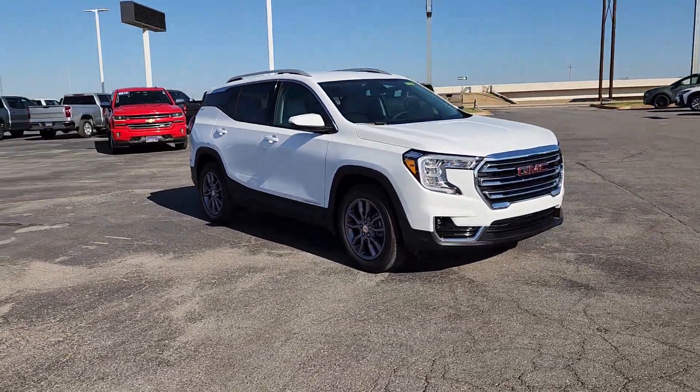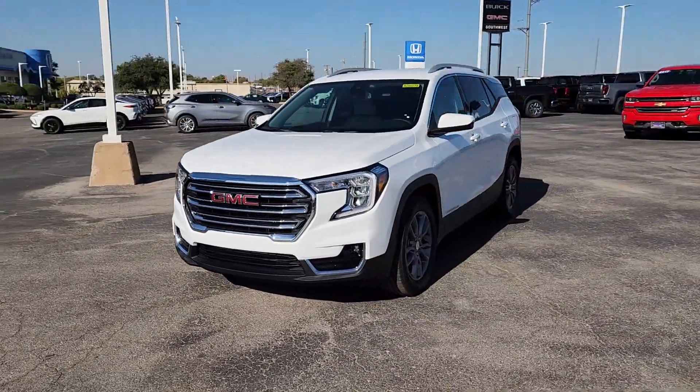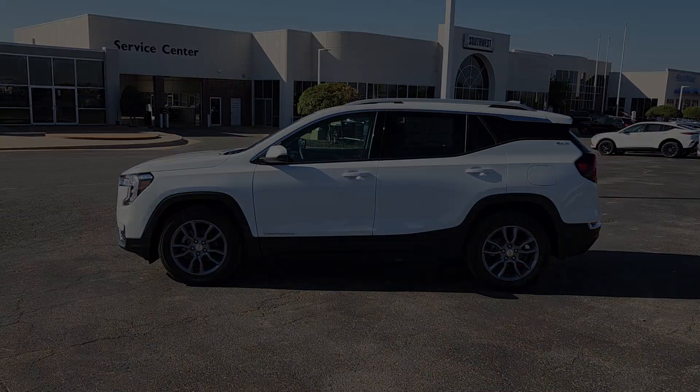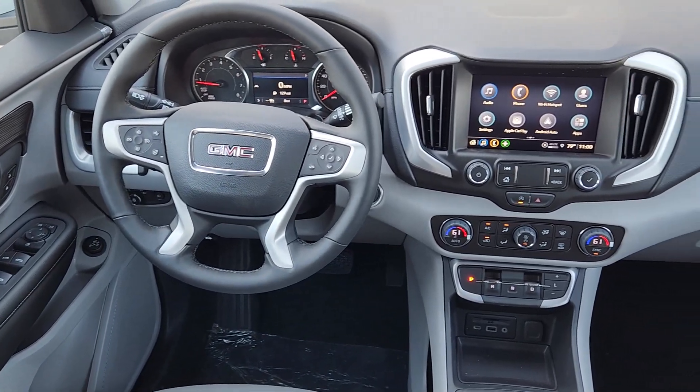The following are some of this vehicle's highlighted options: heated steering wheel, wireless Apple CarPlay and/or Android Auto, lane departure warning, keyless entry, fog lamps, power passenger seat, adaptive cruise control, heated mirrors, satellite radio, and power liftgate.